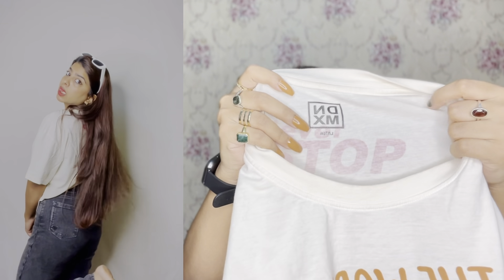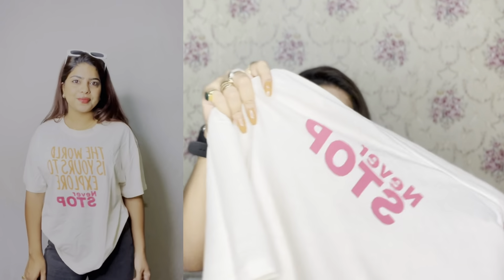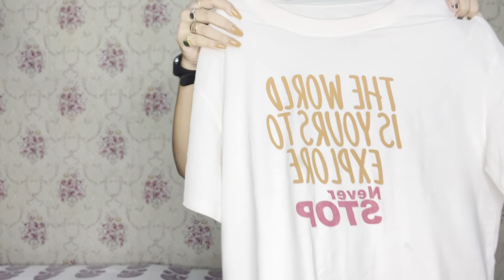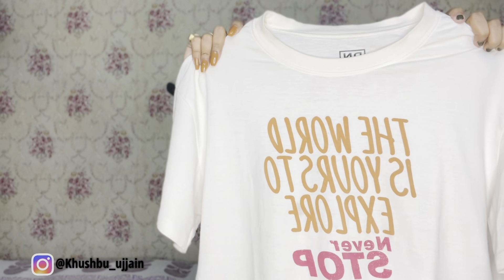It is very breathable, easy, and comfortable. This is also DnMX in large size. There is a quotation printed on it: 'The world is yours to explore, never stop.' The color is off-white — a creamish type color. I thought it would be white but it is cream, which is also very good. The print is good and it is a different, unique color. So I purchased it too — a very good t-shirt.